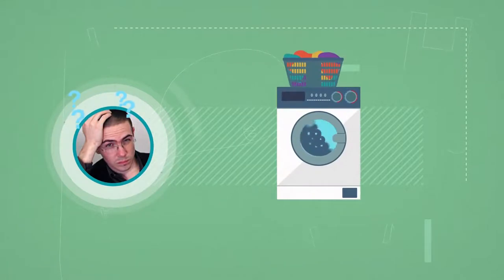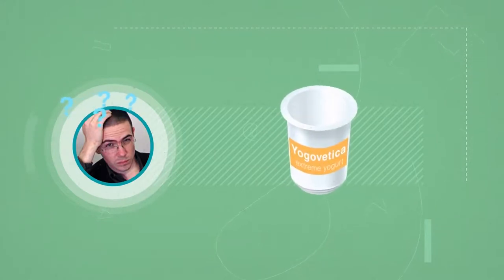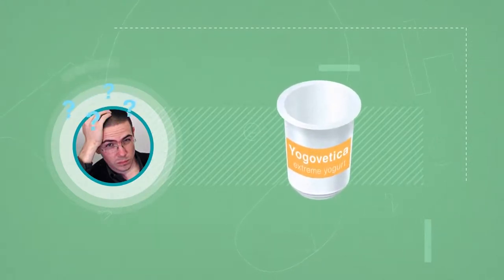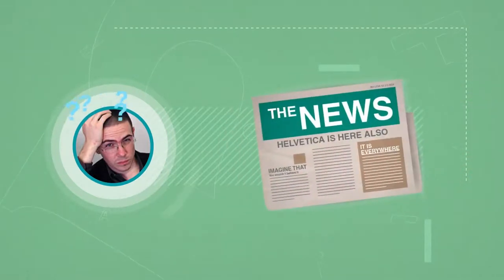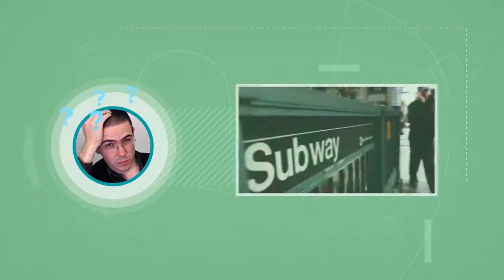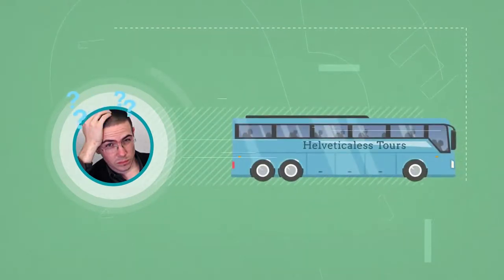First, he couldn't wash his clothes properly because the washing instructions were all written in this font. Then, he couldn't eat his usual breakfast because the label of his favorite yogurt was in Helvetica as well. He couldn't even read his usual newspaper because the New York Times is full of Helvetica. Once he left his house, he knew he couldn't use the subway, but luckily, he managed to find one Helvetica-free bus.